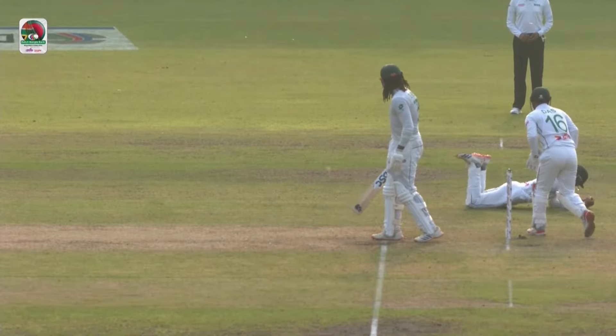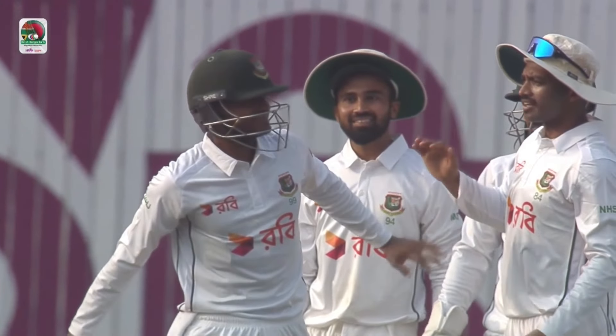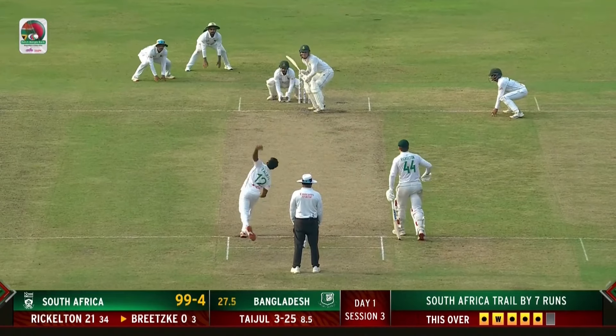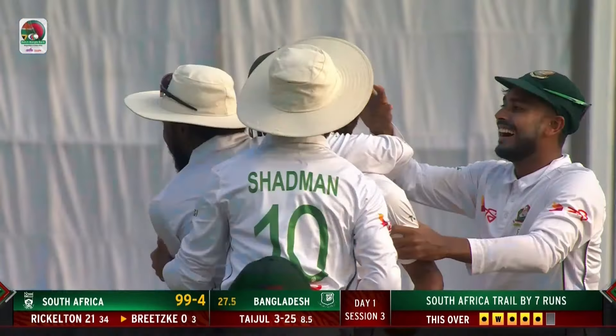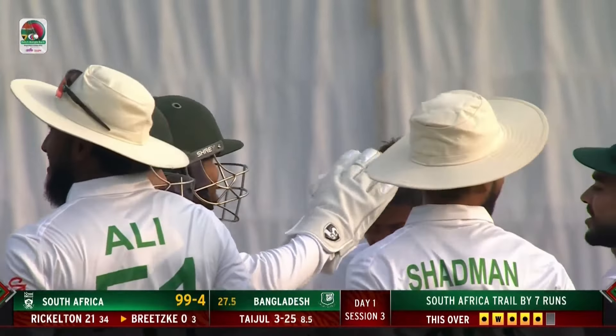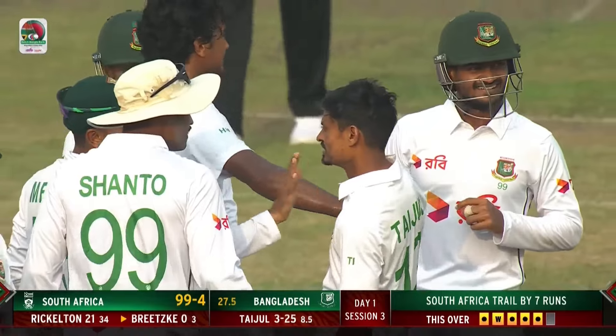Mamadoula there at short leg moves quickly to his left — a real important breakthrough. That partnership was starting to develop for South Africa. The sort of debut you'd like to forget. Bitsuke left it alone and his stumps go all over. Taijul Islam strikes yet again.